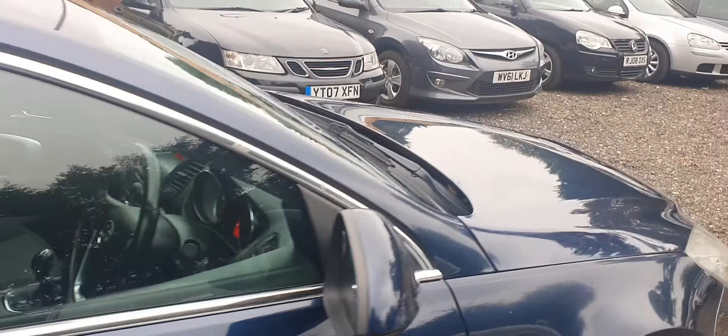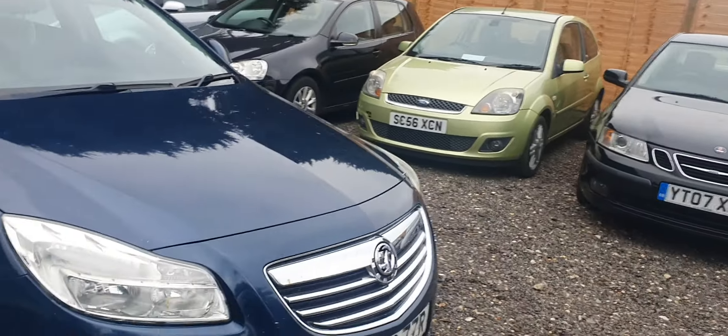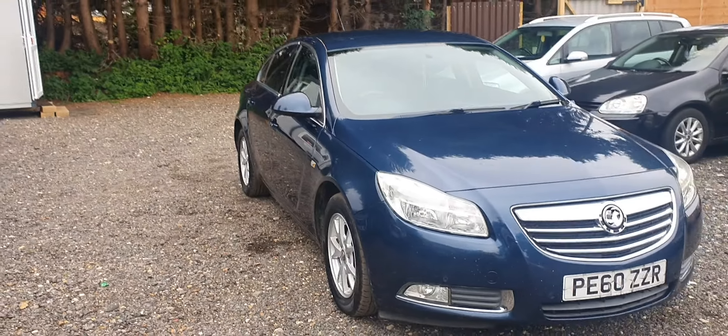It has a very lovely, smooth engine. The car has a brand new clutch and flywheel, and a brand new one-year MOT comes with this car.